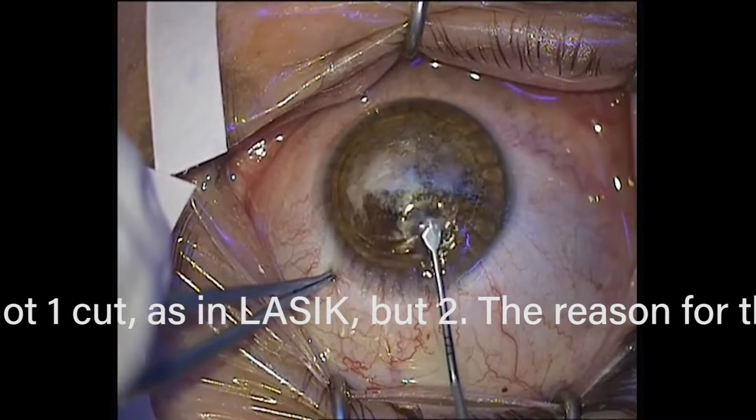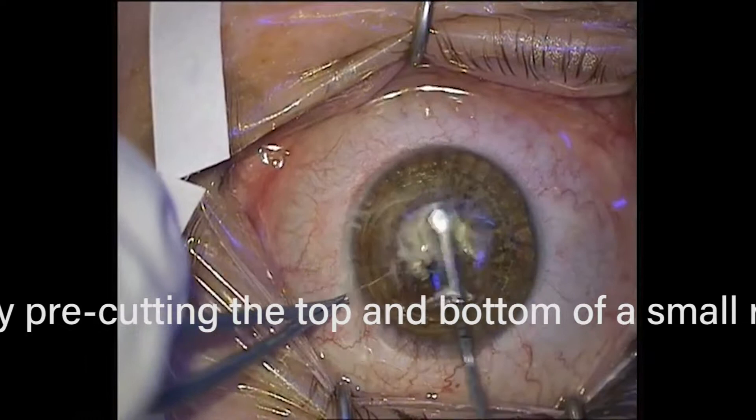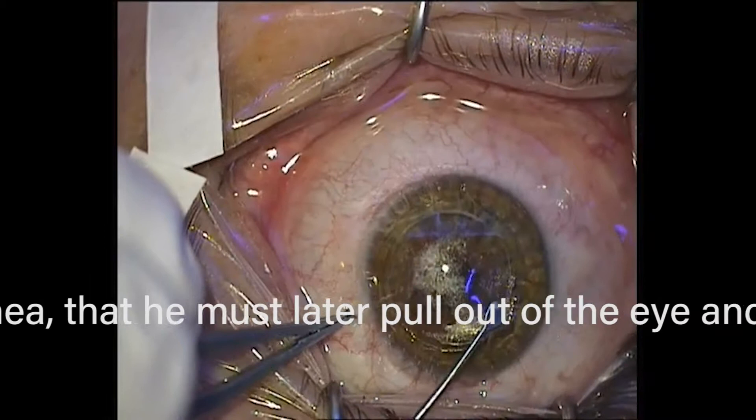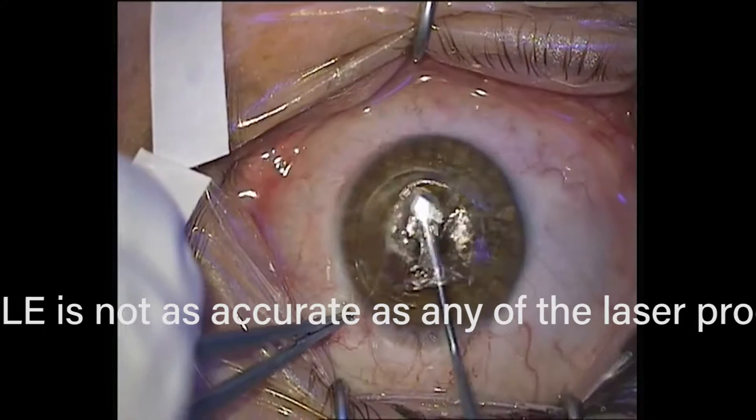Now you can see the pocket has been made with a laser. The surgeon is taking a little spatula and dissecting out a piece of cornea that's going to get removed and thrown out. If you want a piece of your cornea removed and thrown in the garbage can, you can get SMILE. It's not the most elegant procedure. You have to understand from a lay point of view, this is major surgery.